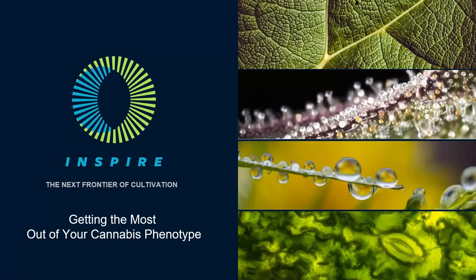Thanks for joining us today for our presentation on phenotypic expression and why it matters. At Inspire Transpiration Solutions, we provide integrated HVACD solutions for cultivation and caring, and we're always thinking about how we can increase the performance of our partner facilities by focusing on plant health and performance. We want to make sure that we're thinking about the end product when it comes to all aspects of facility design.